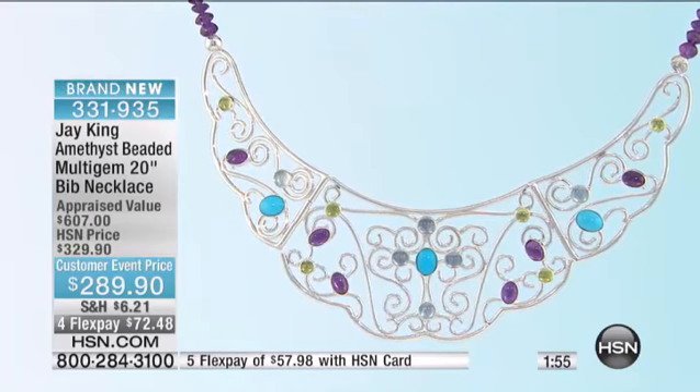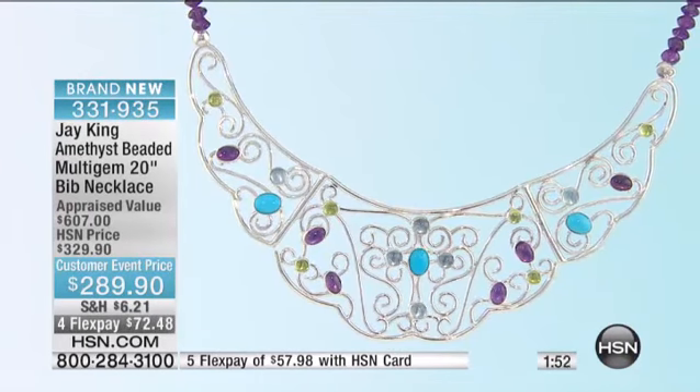That was amazing. That was one nugget. That was amazing.